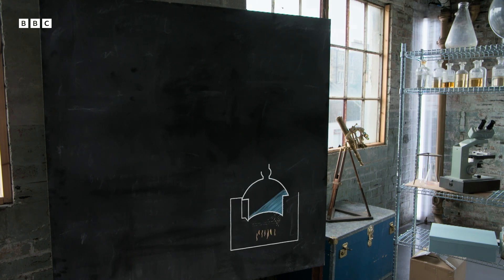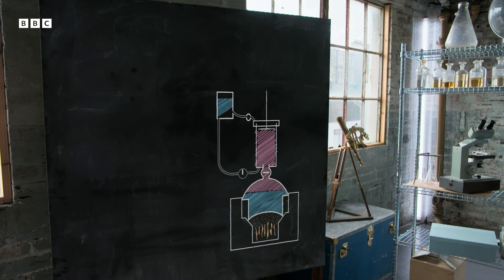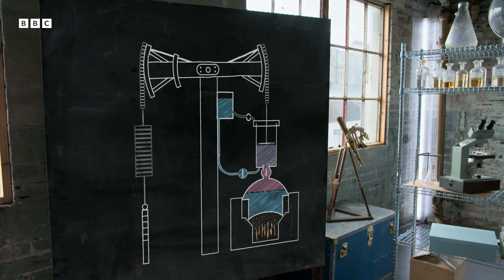This is the principle that Newcomen used to drive his engine. At the heart of Newcomen's engine lay a large metal cylinder housing a piston, filled with hot steam. Cooling this steam with water simultaneously created a vacuum and caused the weight of the atmosphere to push down on the piston, driving the engine. The cylinder was then refilled with hot steam, and the cycle repeated.